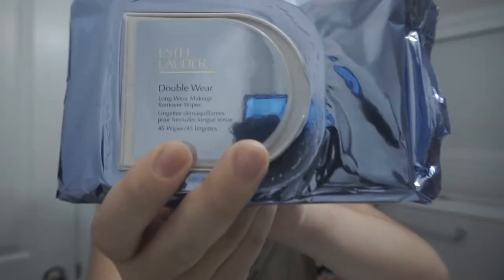I don't have my usual Garnier makeup remover wipes, which you've probably seen in previous videos. But I do have the Estée Lauder Double Wear Long Wear makeup remover wipes, which are these ones right here. My mom gets them from Duty Free when she goes to the States. I don't really like them that much — they're good, but they do dry out pretty fast if you don't use them.